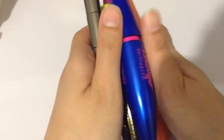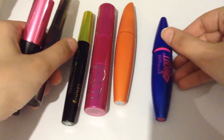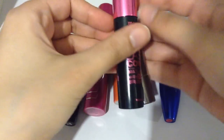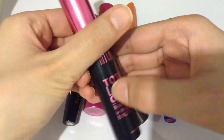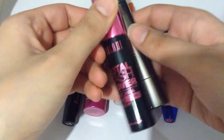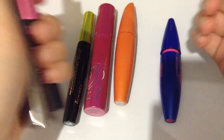Hi guys, today I'm going to be showing you some of my mascaras. These aren't necessarily my favorite mascaras, but these are just the ones I'm going to show you today. I do have a large collection of mascaras, and these are just, I'd say, a third of them.